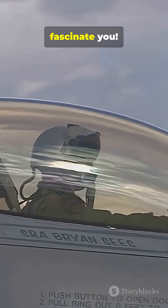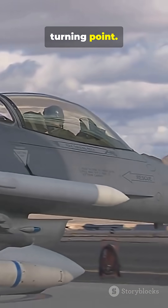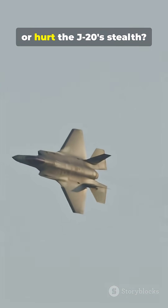Geopolitics and technology fascinate you. Subscribe and like if the J-20 represents a historic turning point. Tell me in the comments — does the addition of canards help or hurt the J-20's stealth?